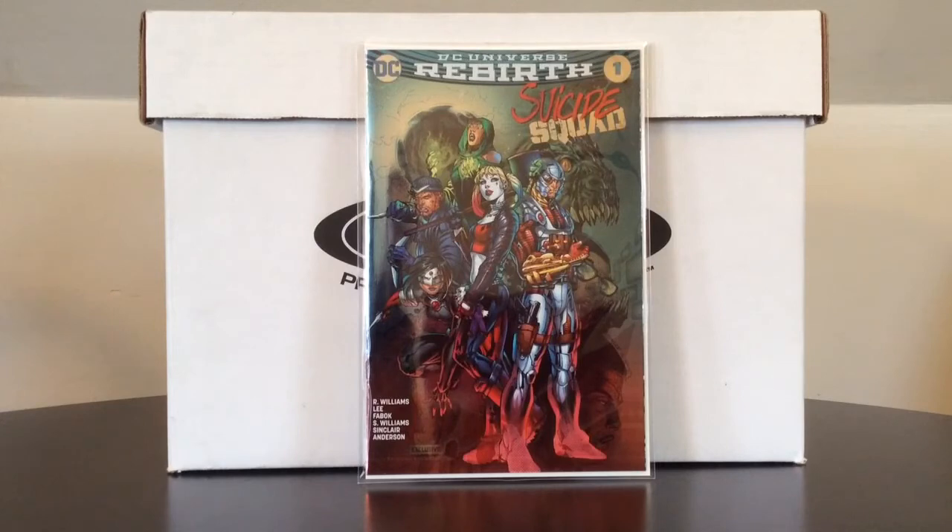DC Universe Rebirth Suicide Squad number one — this is the shiny foil. I swore I would never buy another foil cover since the 90s, but here I am. Suicide Squad number one, Jim Lee foil variant edition. So pretty — it's Jim Lee. He's my favorite artist of all time and I just thought this was killer. It was hanging on the wall at my comic book shop for like three weeks. It cost me about $30, which is about the going value, but just a really cool cover.